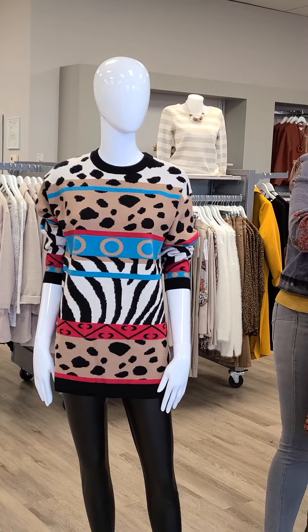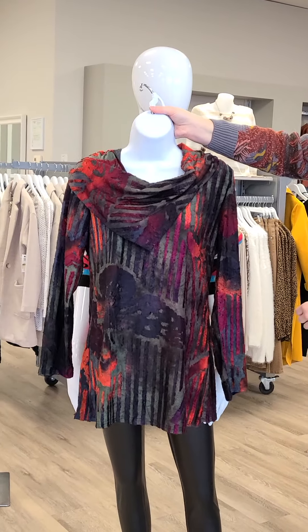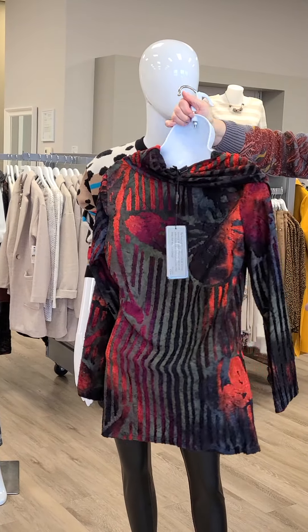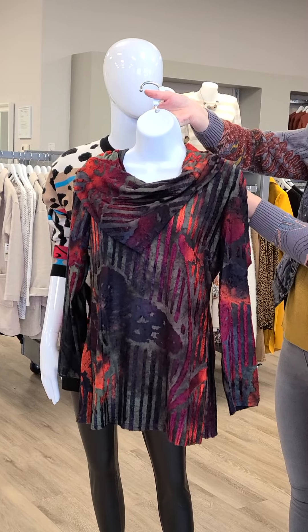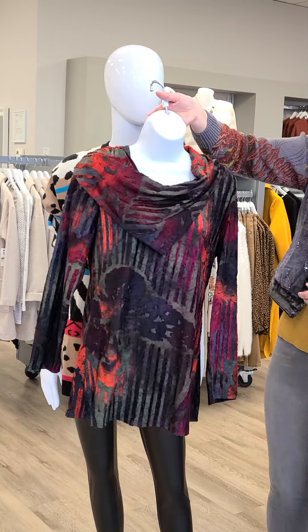Another tunic to look at from Kativa — look at the neckline and colors on this, it's absolutely gorgeous. It almost feels like a little bit of a blanket on there, it's so nice and soft but super lightweight. Sizes small through extra large, $119.